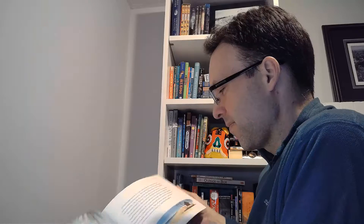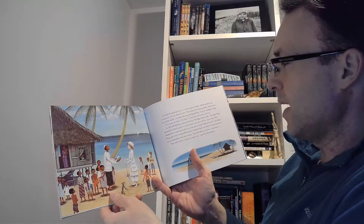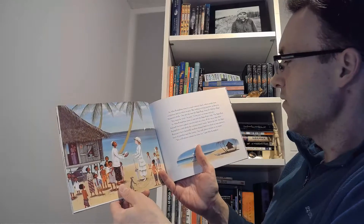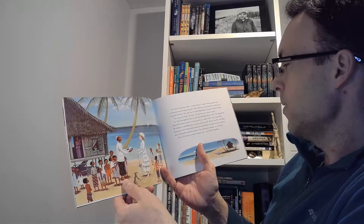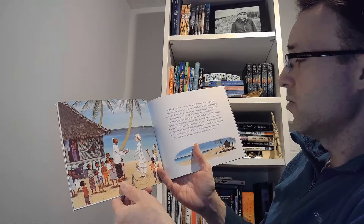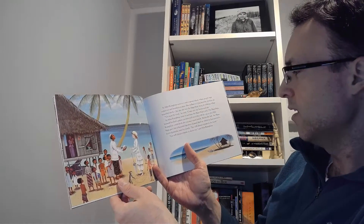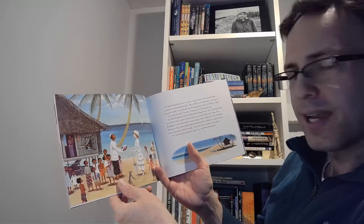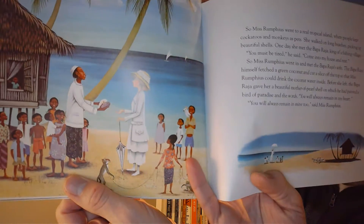Miss Rumphius went to a real tropical island where people kept cockatoos and monkeys as pets. She walked on long beaches picking up beautiful shells. One day she met the Baparatha, king of a fishing village. 'You must be tired,' he said. 'Come into my house and rest.' So Miss Rumphius went in and met the Baparatha's wife. The Baparatha himself fetched a green coconut and cut a slice off the top so that Miss Rumphius could drink the coconut water inside. Before she left, the Baparatha gave her a beautiful mother-of-pearl shell on which he had painted a bird of paradise and the words 'You will always remain in my heart.' 'You will always remain in mine too,' said Miss Rumphius.